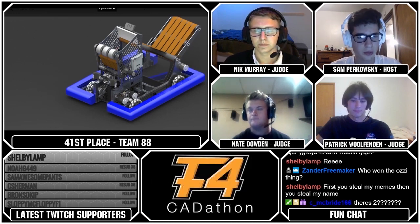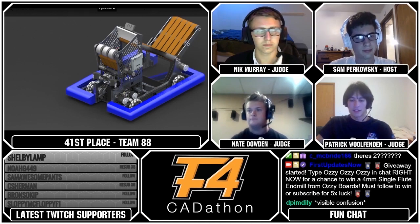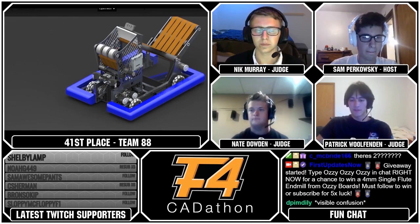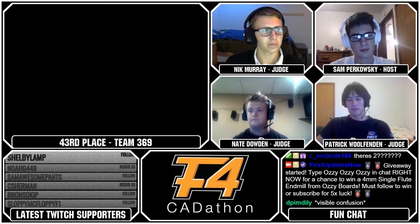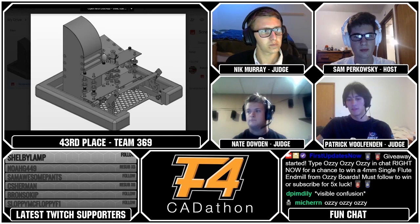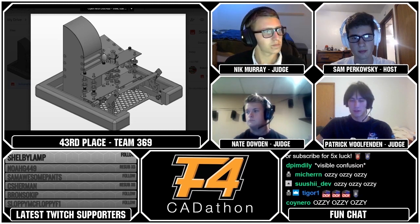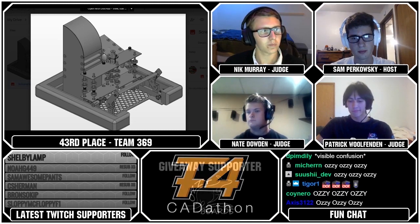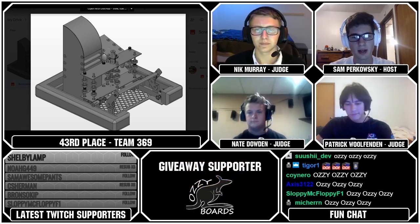That's going to bring us to our 43rd ranked team, which is Team 369. 369 has a nice West Coast drive, a flip-down roller intake that feeds balls into their vertical compliant wheels, and they've incorporated different mechanisms for the different size game pieces. They have a nice-looking robot and did good work on their belly pan design. Good belly pan — always something you want to see in a nicely-CADed robot.